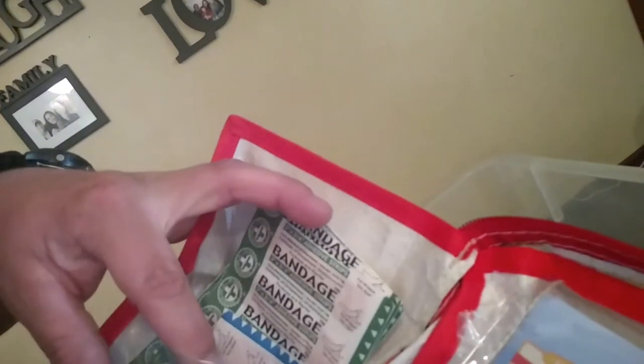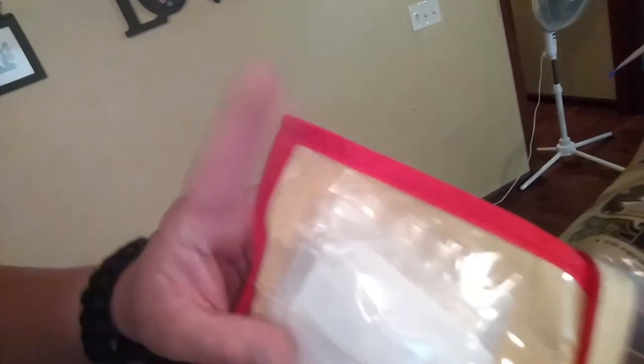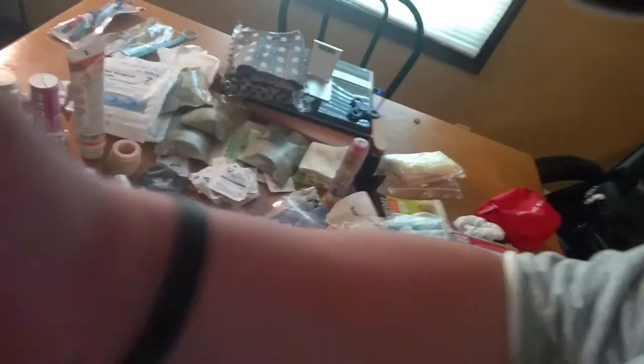We've got butterfly closures, regular band-aids. I cannot tell you how much I dislike plastic band-aids — I have chucked all the plastic band-aids out of all of my kits. I just have cloth band-aids. I got a couple press seal bags in some of the bags. Cleansing wipes, gauze, tongue depressor, safety pins, tweezers — all kinds of good stuff. This is the stuff I've pulled out of my bug out bag and the box when I had everything in the room over there.